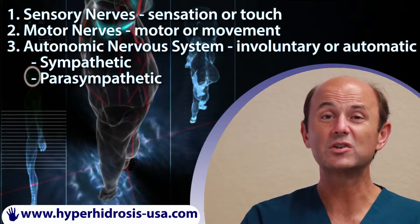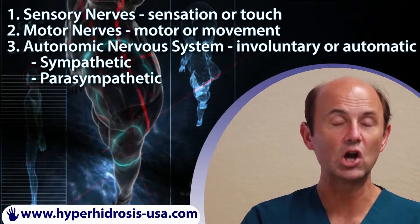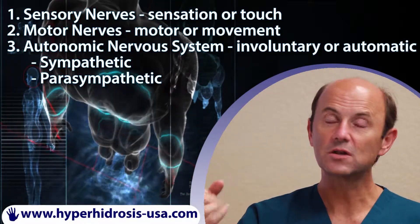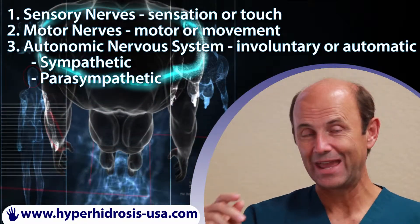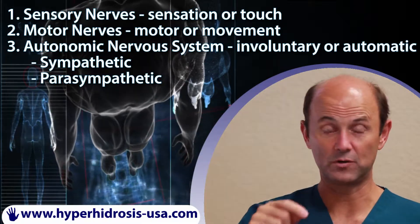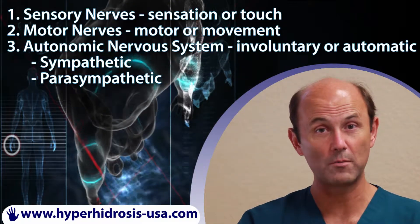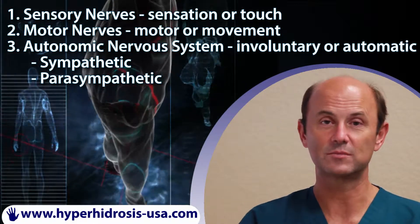Therefore, if you were to precisely divide a sympathetic nerve, it wouldn't lead to weakness or sensory loss or numbness. It's only if other types of nerves are injured during the process, such as a sensory nerve or a motor nerve, that would lead to these other symptoms.